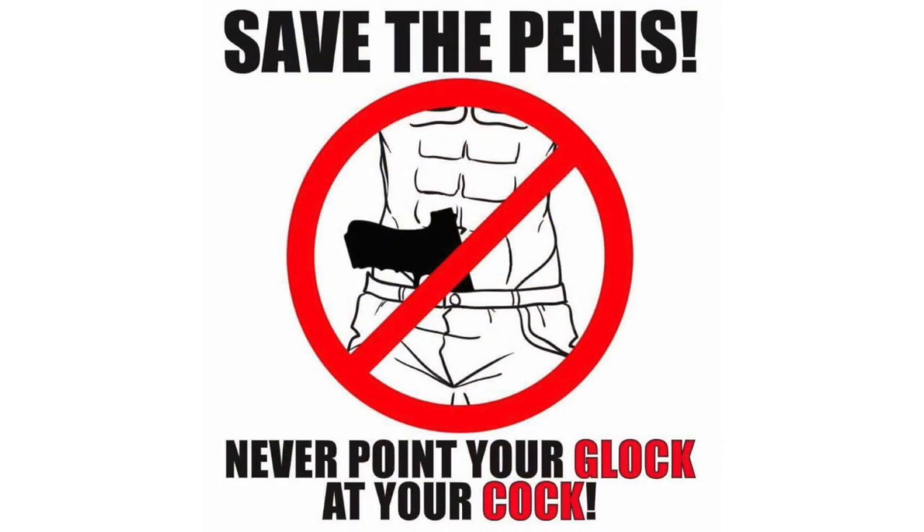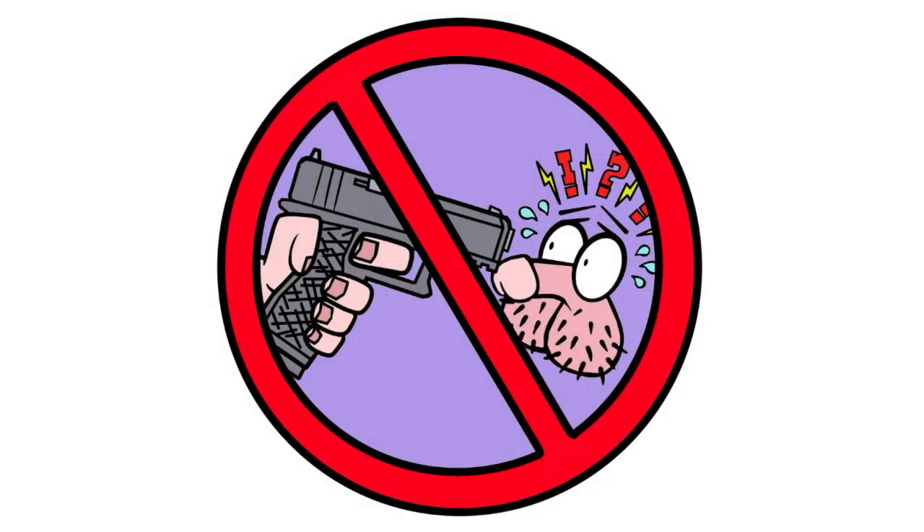Rule number two: never point the muzzle of your gun at anything you don't want to destroy. That's always a good idea. A lot of people abuse or ignore this rule to justify carrying their gun pointed at their twig and berries or their femoral artery, depending on whether you're a man or a woman. If you're carrying in an appendix carry position and you actually have to put your hand on the gun to draw it, I would never consider that a safe thing to do.